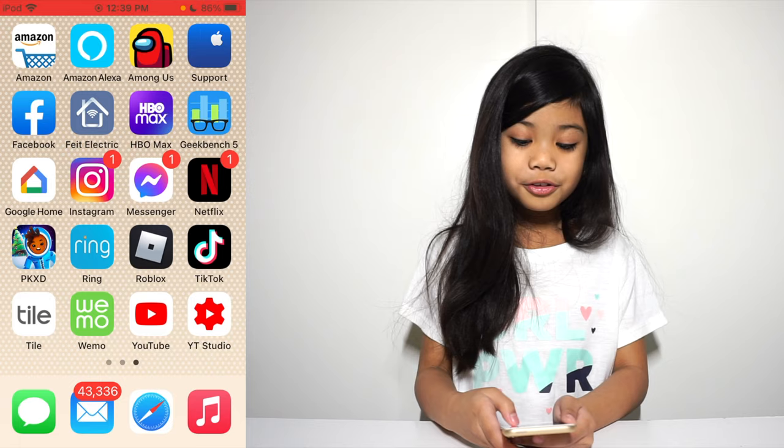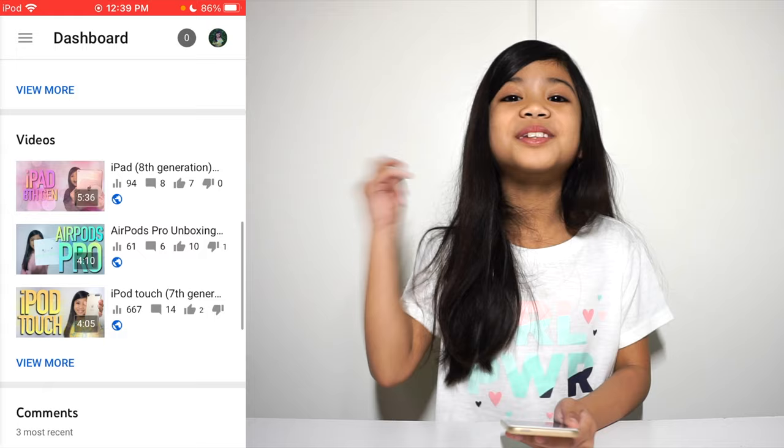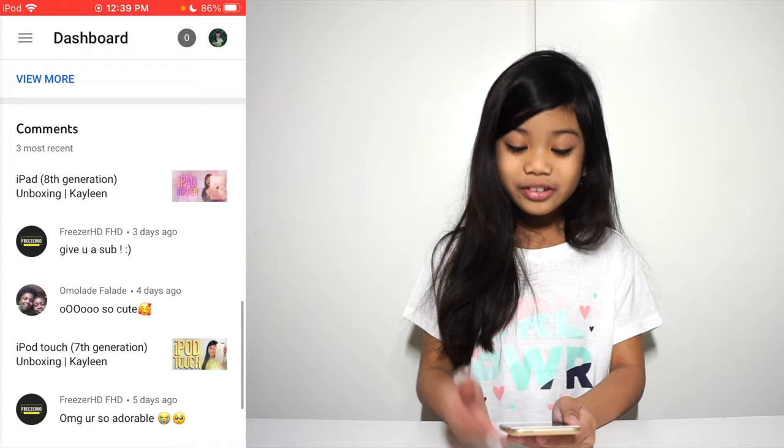Let's go check if there are any new comments. Oh my God — whoever commented on my video, thank you guys so much! We have a lot of views — thank you guys for commenting. So thank you guys for watching my video. Don't forget to give me a big thumbs up, click the bell button and the subscribe button. I'll see you guys in the next video. Bye!